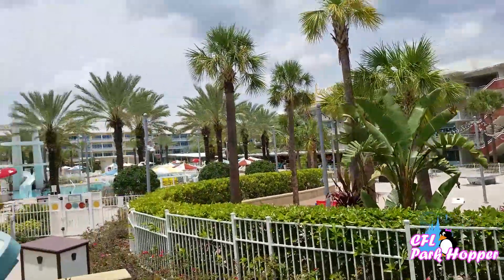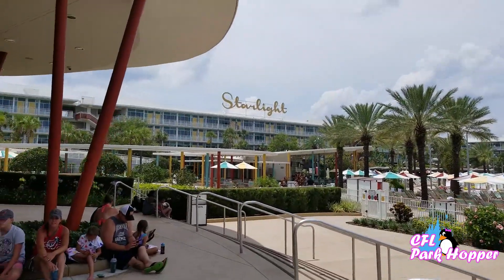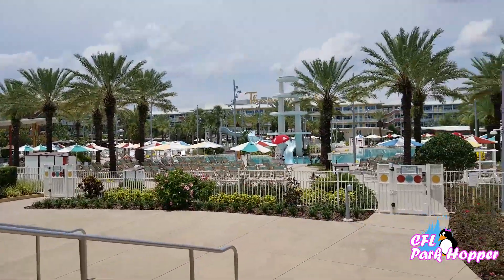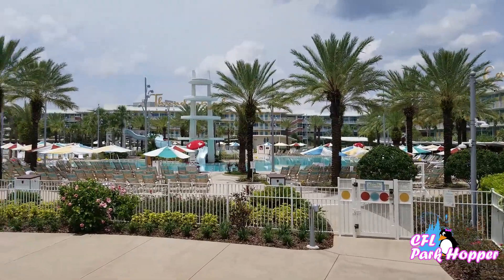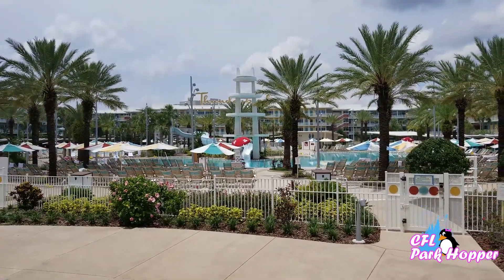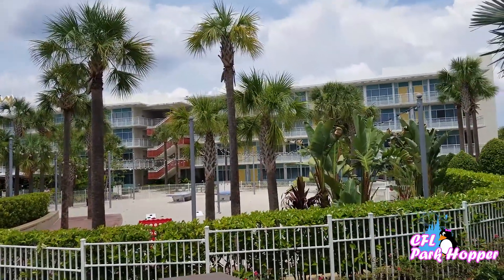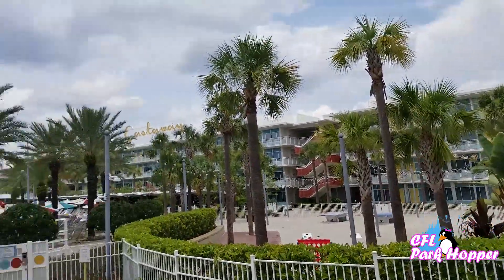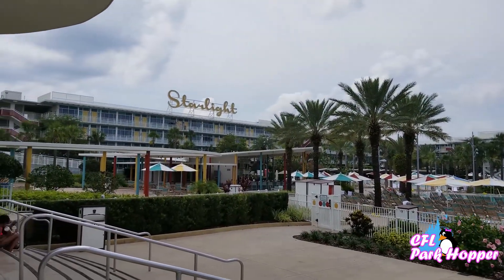This is one side of the resort with the hotel rooms and one of the pools. Right now they're closed due to lightning in the area, even though it's sunny outside. This pool has a water slide, and they even have a beach and game area, plus a bar and eatery over here.